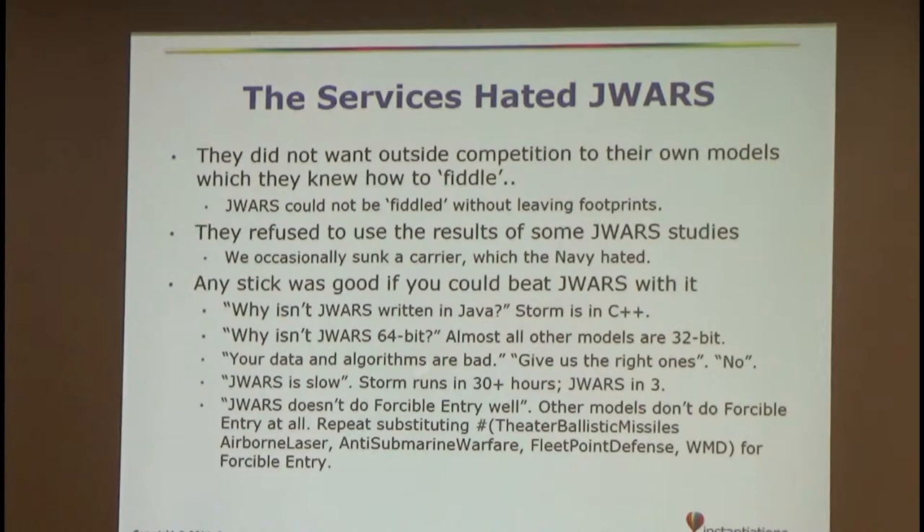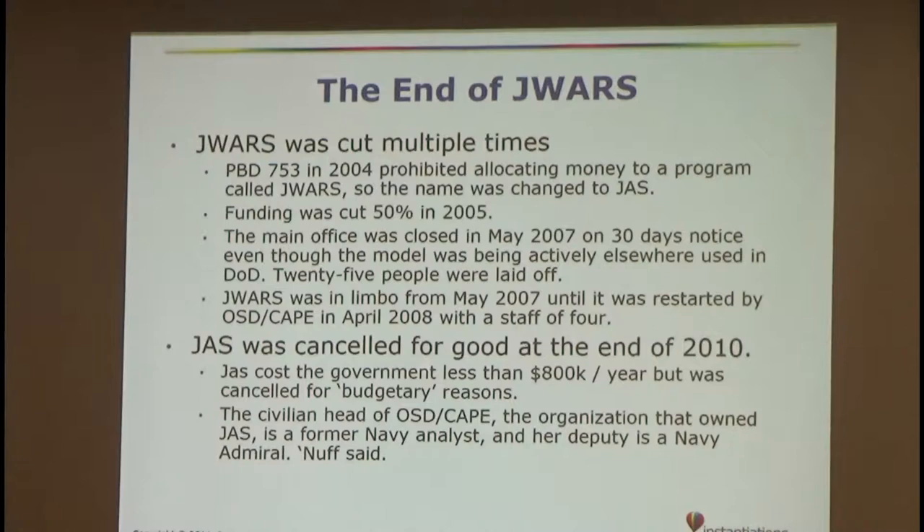J-WARS funding was cut 50% in 2007 and then the main office was closed. I had about 30 days notice and 25 people including me were laid off. It was in limbo for about a year until it was taken over by JFComm down in Virginia Beach, and I was one of a staff of four that maintained it afterwards. It got canceled for good at the end of 2010, even though it was only costing the government about $800K a year. One reason is that the civilian head of OSD CAPE, the organization that owned J-WARS, was a former Navy analyst, and her deputy was a Navy Admiral — just a coincidence.